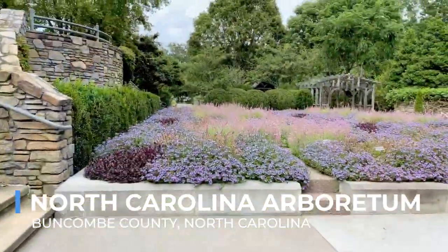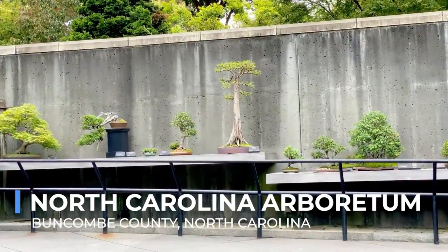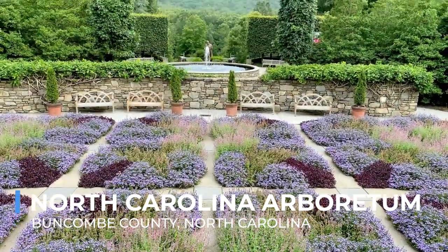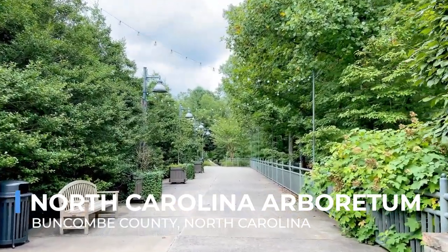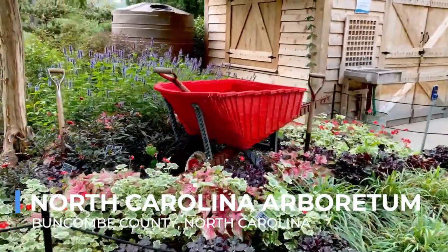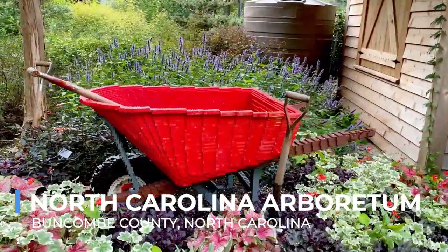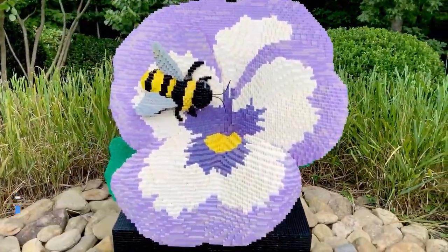For enthusiasts of Eastern culture, the Bonsai Exhibition Garden offers a serene display of miniature trees, each with its own story. Beyond the flora, the Arboretum's trails invite visitors to explore the natural beauty of the surrounding forest, offering both leisurely walks and challenging hikes. The North Carolina Arboretum is a testament to the beauty and diversity of the Appalachian flora, offering a peaceful retreat and educational experience for all who visit.